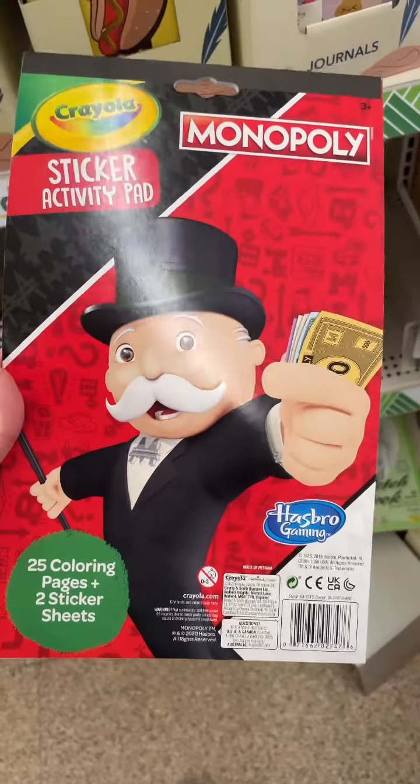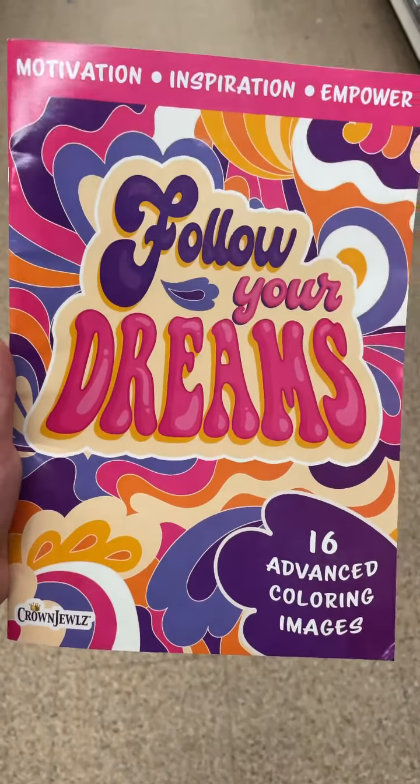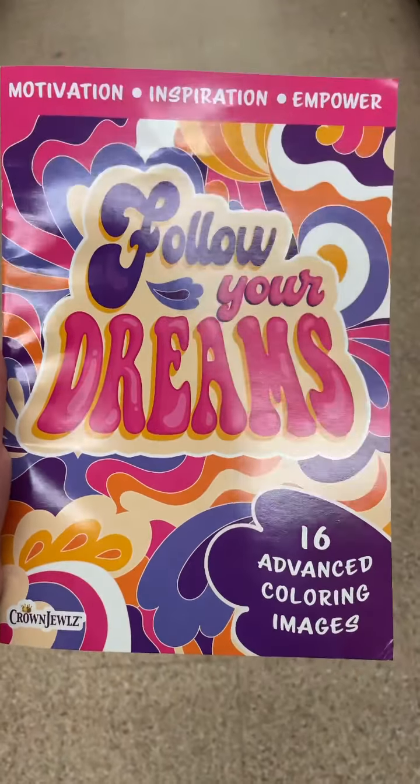They also had this Monopoly sticker activity pad. And I did pick this up — this is a motivational 'Follow Your Dreams' coloring book. Love it.